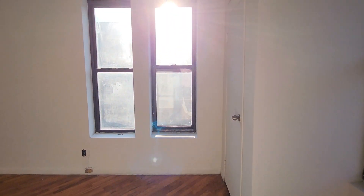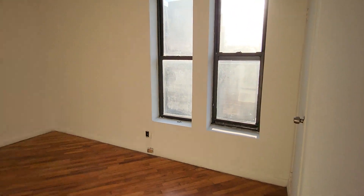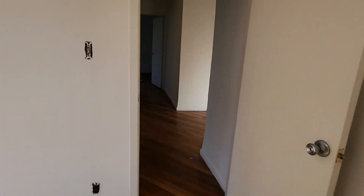Bedroom two faces west and also north, and you have all this sunlight in here.